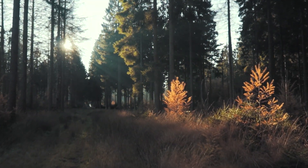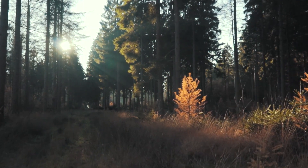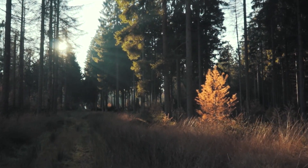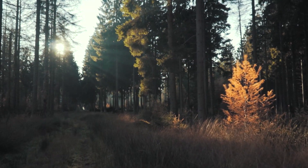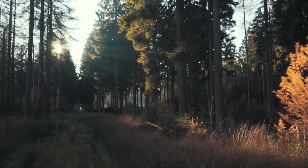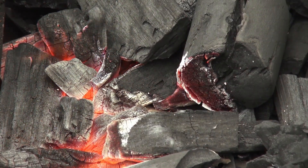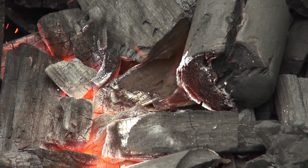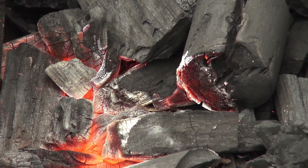The building blocks of living plant matter are composed of carbon-based molecules, such as cellulose and lignin. These molecules provide support to plant cells and organize them into complex structures that facilitate the movement of essential water, gases, and nutrients within the plant. When plant matter is burned under low-oxygen conditions, the water, gases, and many organic compounds are removed, leaving behind a highly porous material consisting primarily of carbon: charcoal.